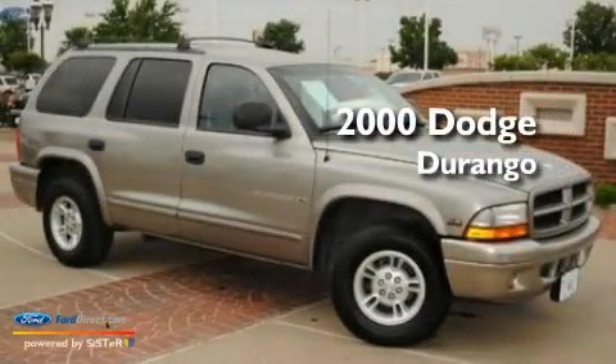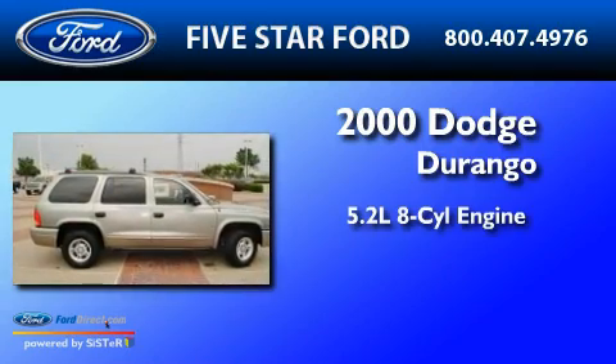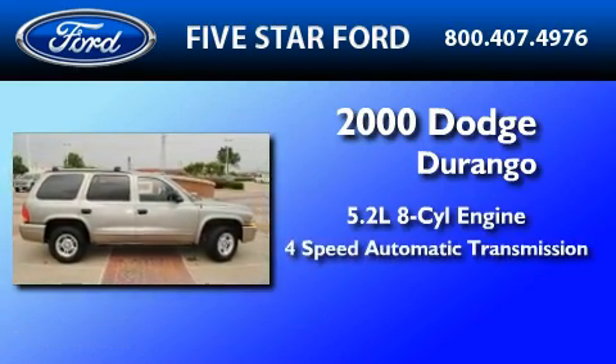This is a 2000 Dodge Durango. It has a 5.2-liter 8-cylinder engine and a 4-speed automatic transmission.